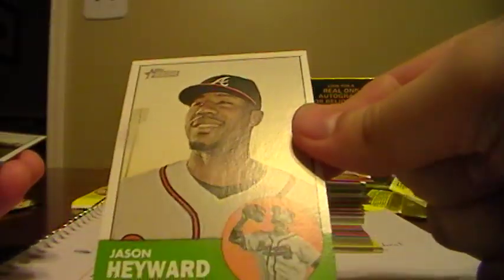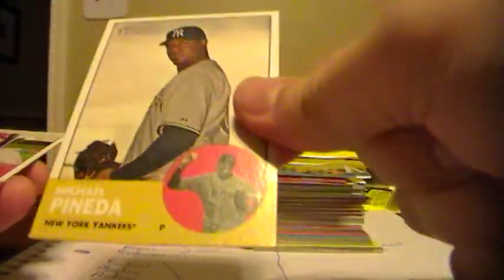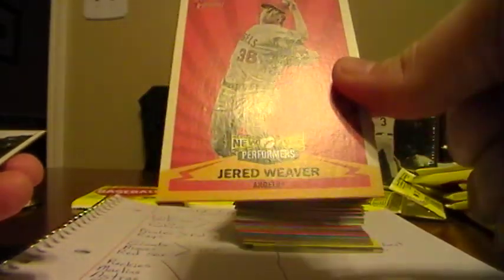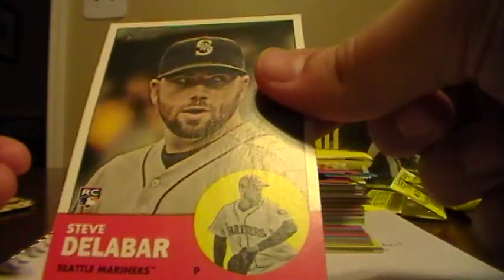Here's an insert - New Age Performers of Jered Weaver for the Angels. Mark Melancon for the Red Sox. And a rookie for the Mariners, Steve Delabar. Jordan Zimmermann, Nationals. Alexi Ramirez, White Sox. Dexter Fowler, Rockies. Farnsworth from the Rays. Blake DeWitt, Cubs. A White Sox team card. There's one of the stickers. Cliff Lee, Phillies. We have John Buck, Marlins. And a Ryan Lavarnway, Red Sox.